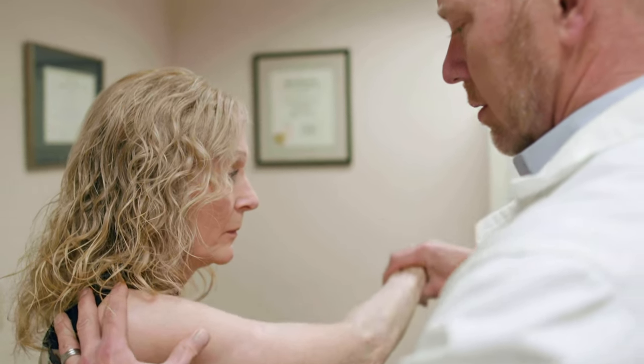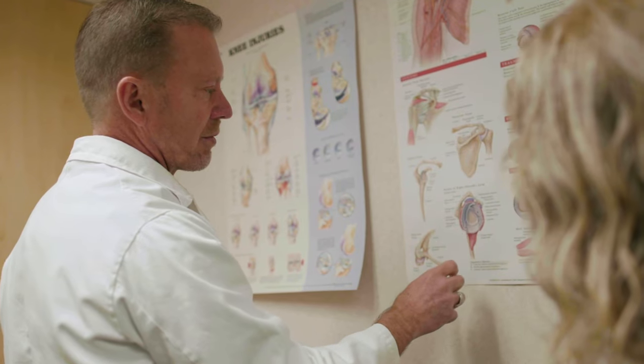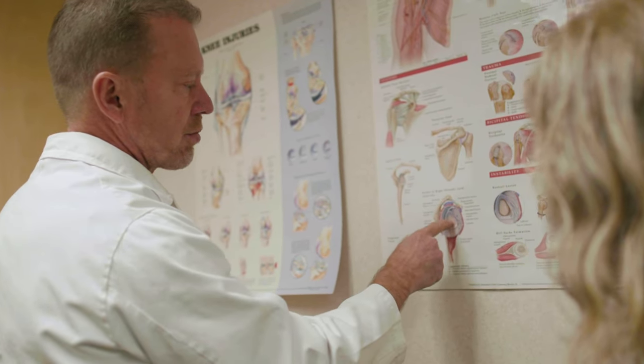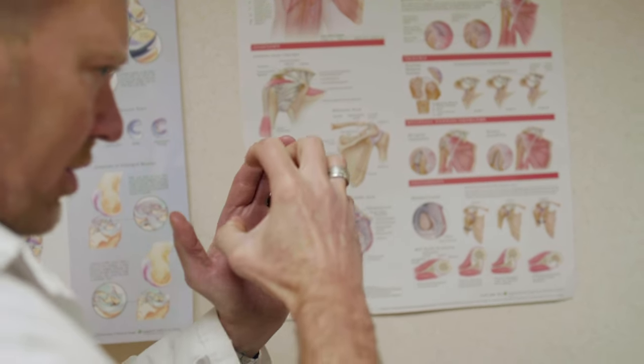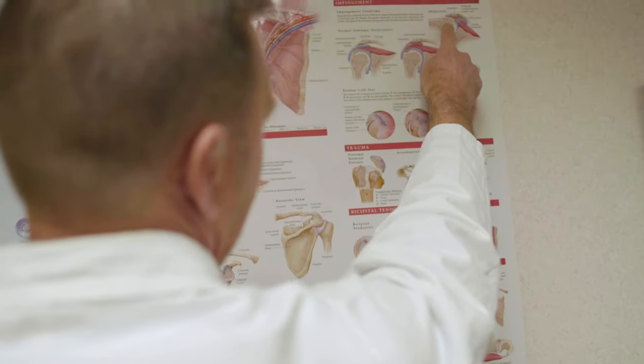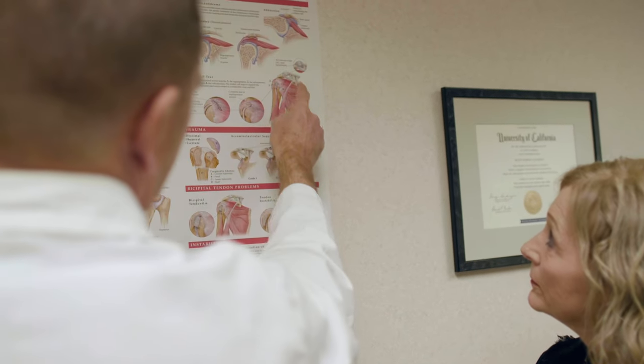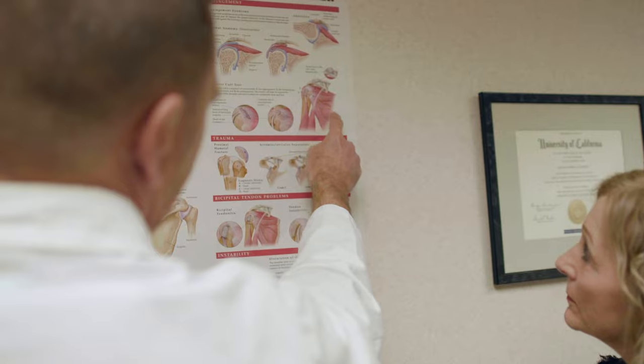How we choose treatment depends on where the individual is on the spectrum of pathology. For impingement without significant structural injury, non-operative treatment is the rule: a rehab program, potentially a stretching program, plus or minus augmented with an injection of a little bit of steroid. It's when the pathology has been going on for a longer period of time, to where more irreversible changes that can't be fixed with non-operative management arise.